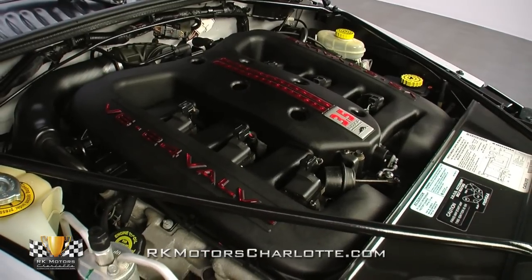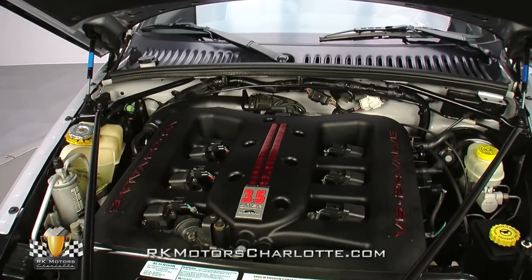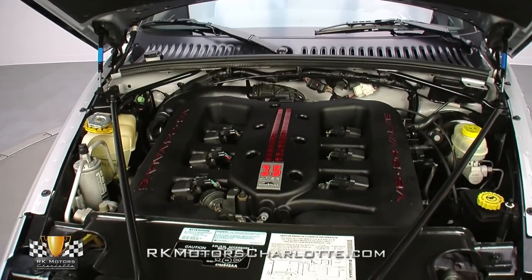Mechanically, the all-aluminum engine is showroom new in just about every possible way. It's likely benefitted from a few oil changes, but beyond that, everything is essentially fresh out of the box.